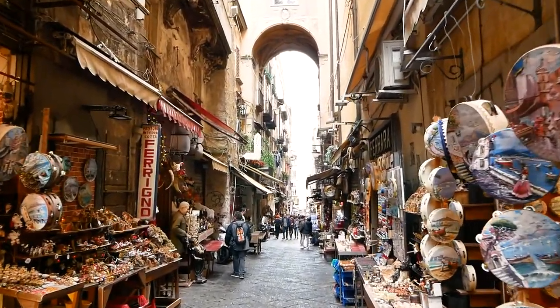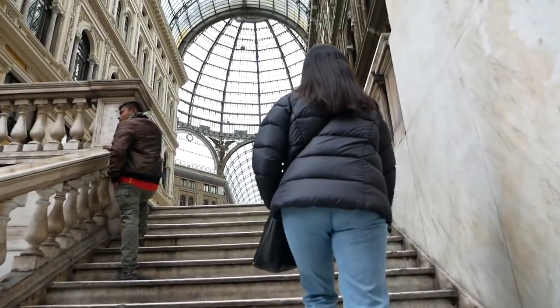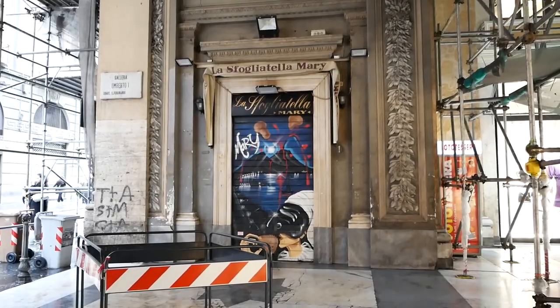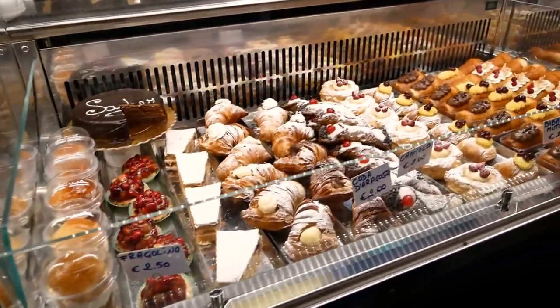We're just gonna be walking around now. Our train leaves at 7 — we might get some dinner beforehand. Definitely some pastries in store as well. Tragedy has struck — we were meant to go to Sfogliatella Mary, which is just over there, but it seems to be closed. There isn't any sign saying it's on holiday. So we just went to a place called Anna Bella Vita, literally 10 meters away — another pastry shop that serves pastries, coffee, and stuff. So we just got a few.